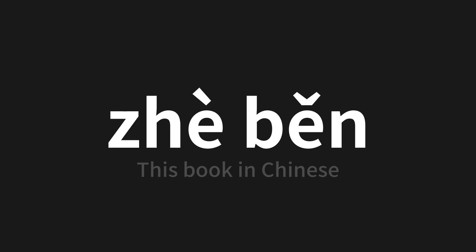This book in Chinese. Let's say it all together one more time.